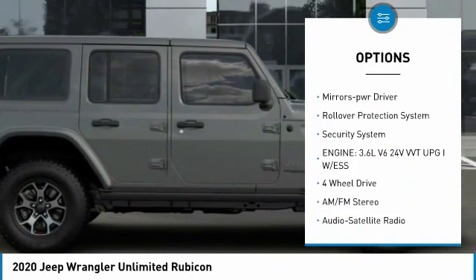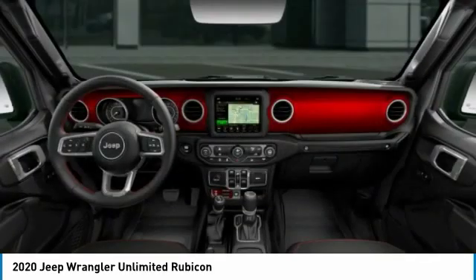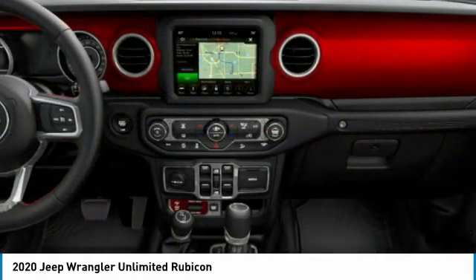Remote keyless entry, all lights headlights auto off, mirror memory, rollover protection system, security system. Take this vehicle for a spin and see why so many shoppers are now proud owners.